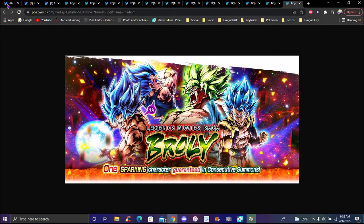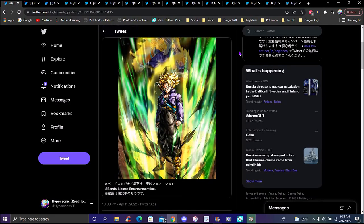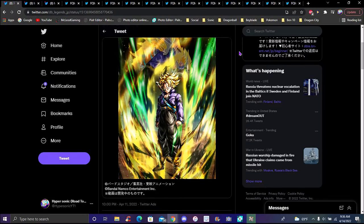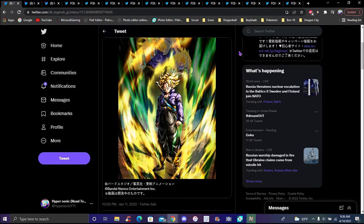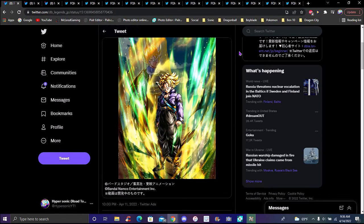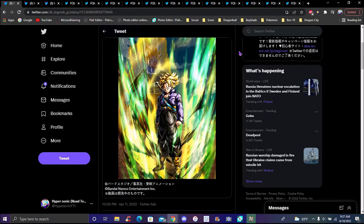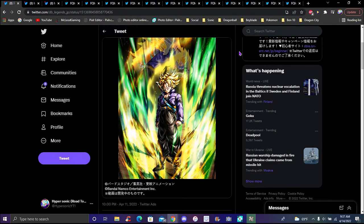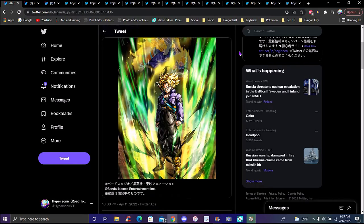That's pretty much everything I wanted to cover. Trunks is a simple free-to-play unit with card draw speed, great ally support, and an insane Z-ability for his tags. He's really self-sufficient and his support for the Vegeta and Future tags is great. He feels like mainly a support unit because his Z-abilities are so good and the new equipment coming out for him will make him even more self-sufficient.